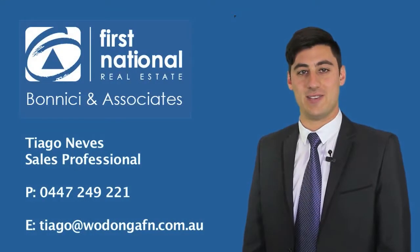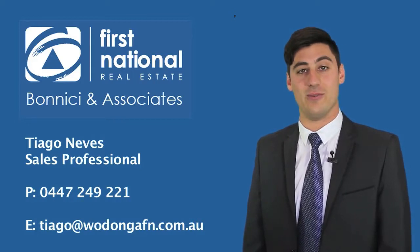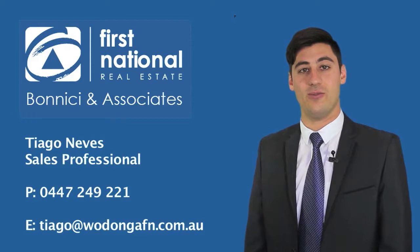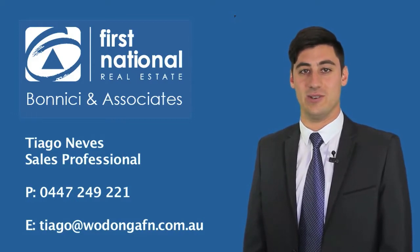Hi, it's Tiago from First Nation Real Estate. Thank you for viewing the video tour of this particular property. For any more information, don't hesitate to give me a call on 0447 249 221. Look forward to hearing from you soon.